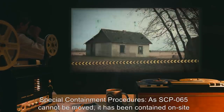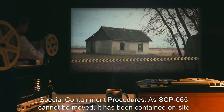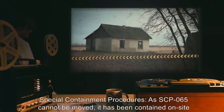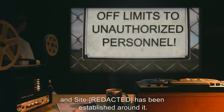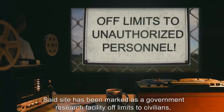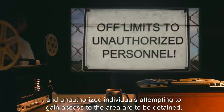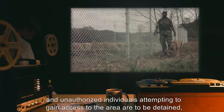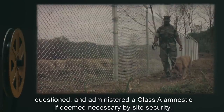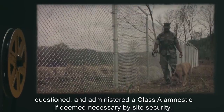Item number SCP-065, object class Euclid. Special containment procedures: As SCP-065 cannot be moved, it has been contained on site, and a site has been established around it. Said site has been marked as a government research facility off limits to civilians. Unauthorized individuals attempting to gain access to the area are to be detained, questioned, and administered a class A amnestic if deemed necessary by site security.